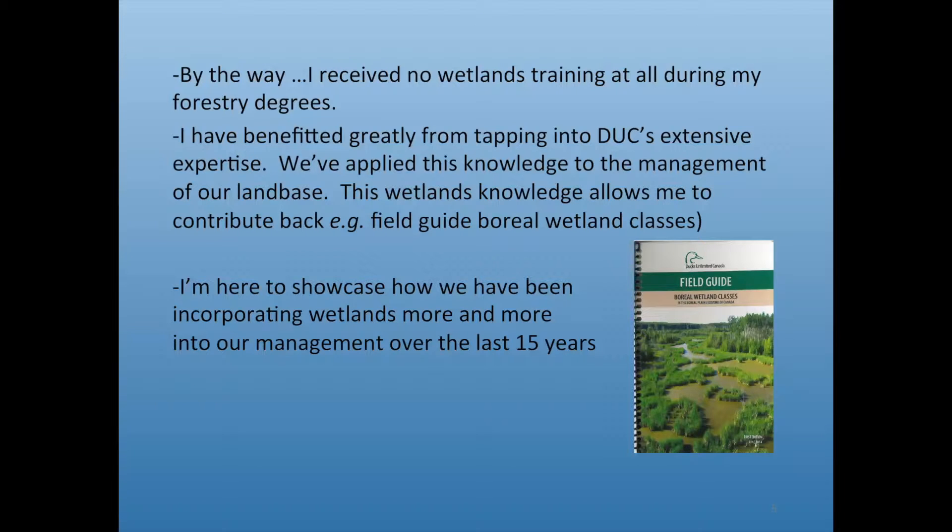I received no wetlands training at all during any of my forestry degrees, but I've benefited greatly from Ducks Unlimited's expertise. They have a variety of staff in various areas and we've been plugged in with DU from very early on, benefiting greatly from that relationship and amazing exchange. It's gotten to the point where I can give back — I was able to help in a small way with the field guide for boreal wetland classes.